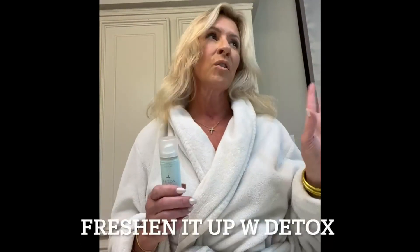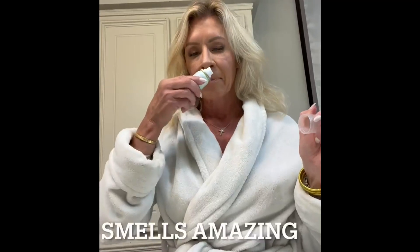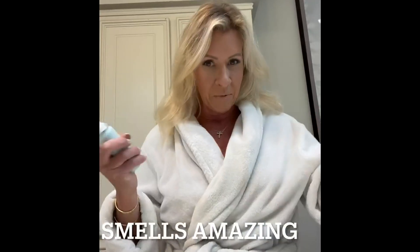I just came in from working out, took a bath, and I'm going out but my hair is not cooperating — feels a little dirty. Detox is the best dry shampoo I have ever used. Not only does it smell amazing, oh my gosh, it even makes my pillow smell good.